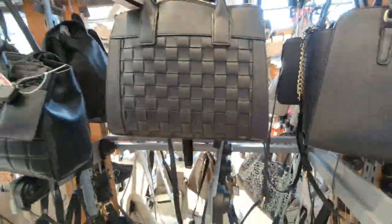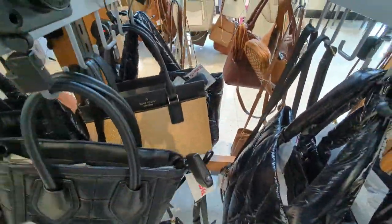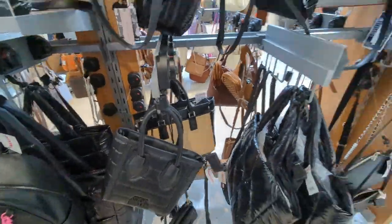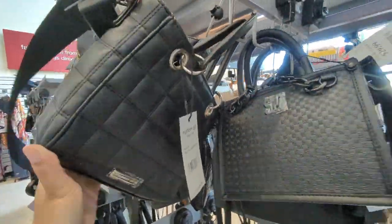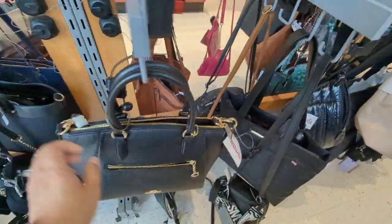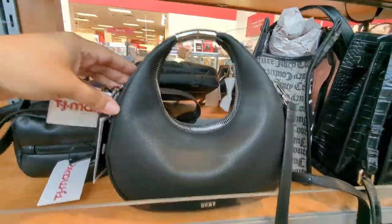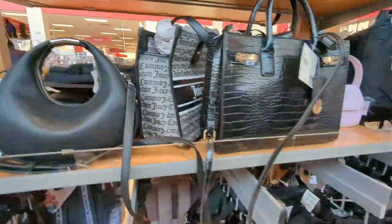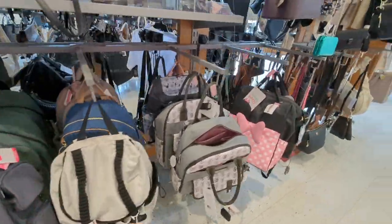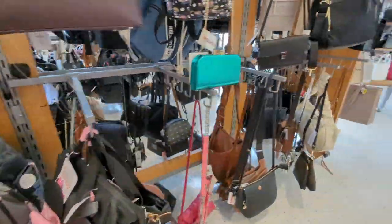That one has woven bag, slightly Bottega vibes — not really. That one looks like a Patricia Nash, that one looks like a Celine. That one's actually kind of cute — it's a Kate Spade with raffia and leather detail. That one's giving Lady Dior vibes. Then there's a bunch of black bags. This one's giving Fendi vibes — it reminded me of that little Fendi bag with the logo on the bottom. Here are the backpacks, and there are some Minnie Mouse diaper bags that I thought were really cute. That's pretty much it for the purses — if anyone has had any luck finding those Bottega dupes recently, let me know.